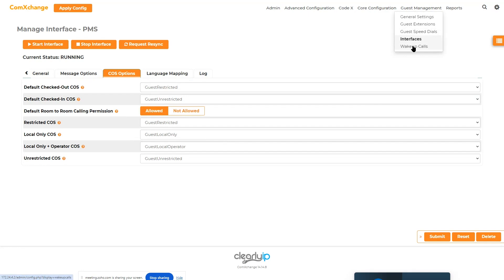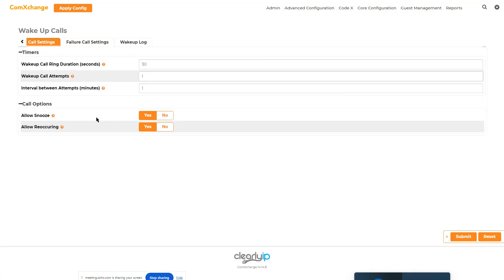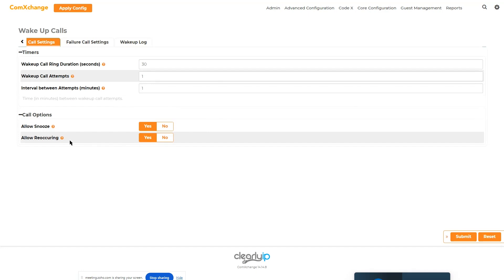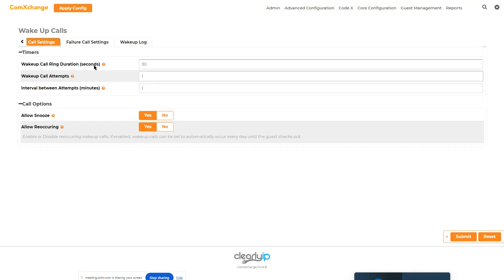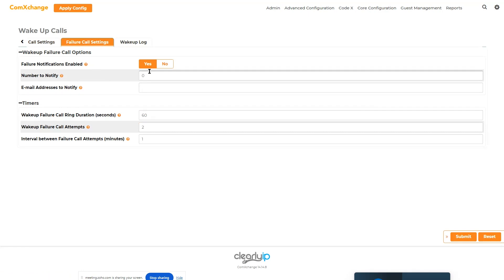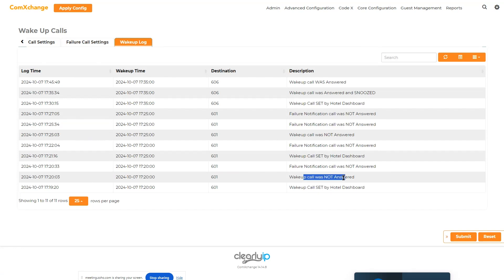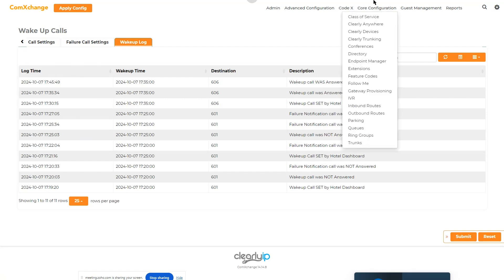Going back to the guest management menu, you can go to wake-up calls. Here you manage the options — not set the wake-up calls themselves, but the settings. For example, allow snooze, allow reoccurring. Every time you see this question mark symbol, you get inline help for those settings in the web interface. You can configure failure call behavior — what to do if the guest doesn't answer, timers, and interval between failure calls. And here are logs — if you need to check out the logs, you can see the event, when the call was set, call was not answered, and when it was answered or snoozed. You can see the different wake-up call logs.